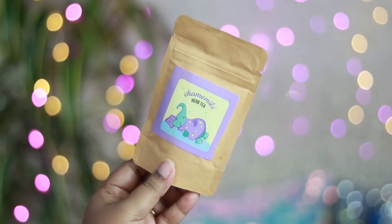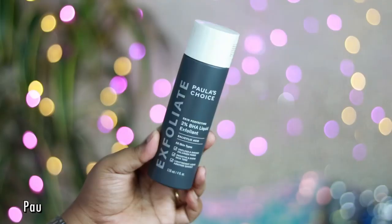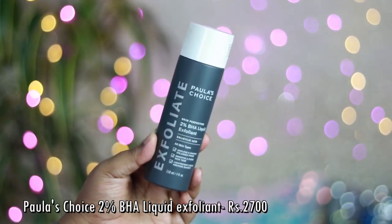YBP products are just staple products in my skincare routine, so I need to stock up. I also forgot to show you the freebie I got from Neemly Naturals with my moisturizer and face wash purchase — a Chamomile Herb Tea in very good sustainable paper packaging. Chamomile is one of my favorite ingredients in teas, so I'm going to sip it soon.